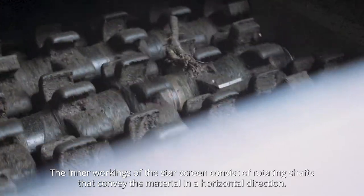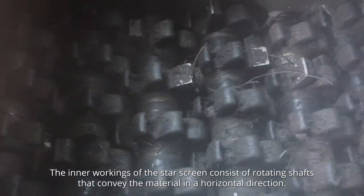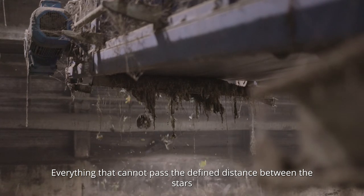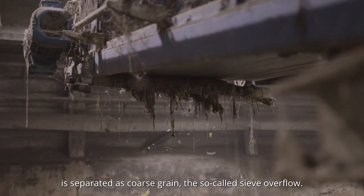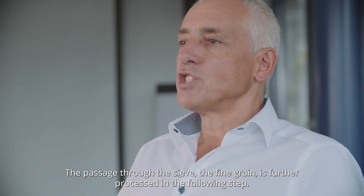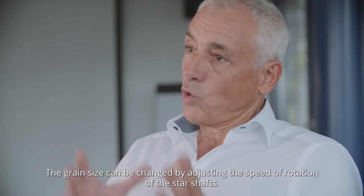The star sieve technology achieves very good sieving results with fluctuating consistency and moisture in the organic waste. The inner workings of the star screen consist of rotating shafts that convey the material in a horizontal direction. Everything that cannot pass the defined distance between the stars is separated as coarse grain, the so-called sieve overflow. The passage through the sieve, the fine grain, is further processed in the following step. The grain size can be changed by adjusting the speed of rotation of the star shafts.